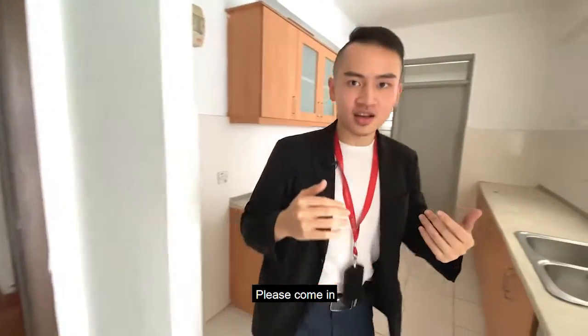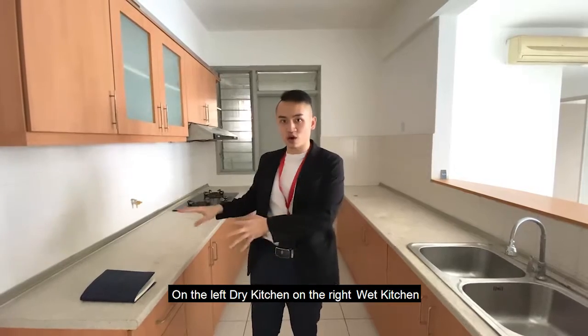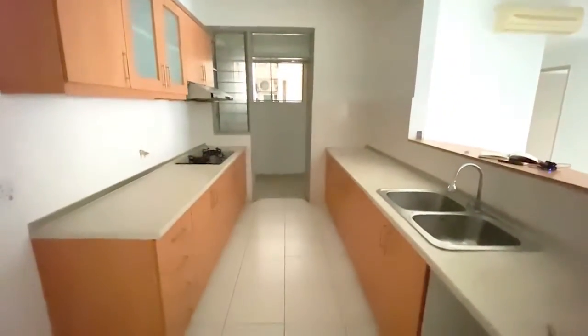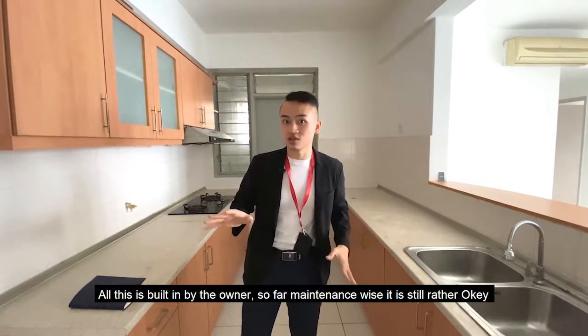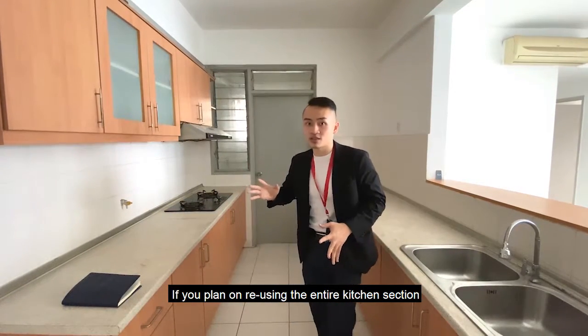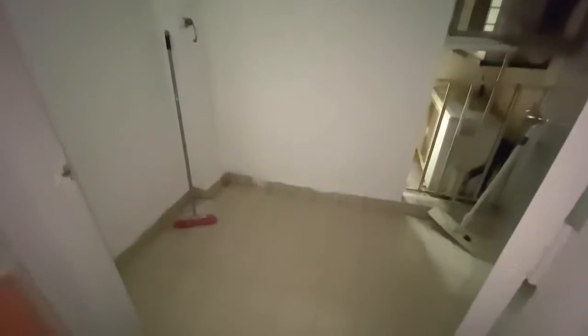Please come in. This would be the entire kitchen section. On your left is the dry kitchen, on the right is the wet kitchen. The original version provided by the developers came with nothing at all, so all of this was built in by the owner. Maintenance-wise it is still rather okay if you plan on reusing the entire kitchen cabinet section. Around the back right there will be the drying yard.